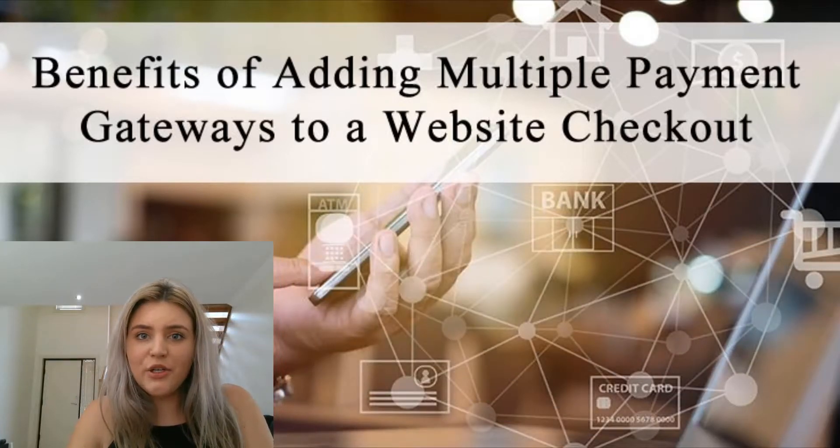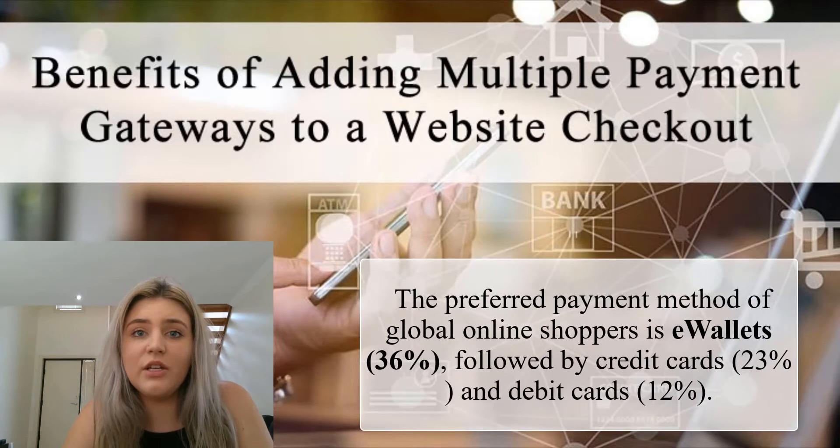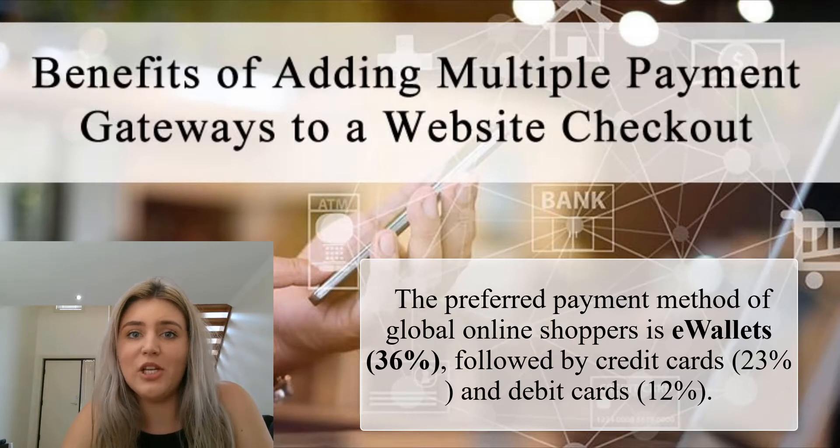Before you select two or three payment gateways to add to your checkout page, you'll need to first consider the demographics and geographical location of your potential customers. Demographics such as age can really impact what type of payment gateway customers are more likely to select. The older generation tend to prefer to pay by credit card, whereas the younger generation prefer to use their PayPal account to make payments online.